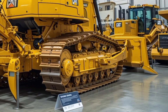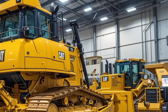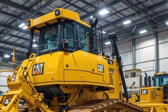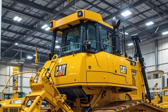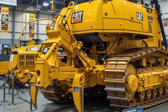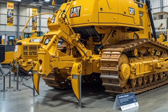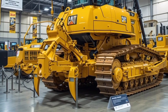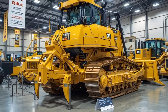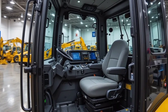Inside the cabin, Caterpillar has prioritized operator comfort and cutting-edge technology. The interior is spacious with an ergonomic seat featuring advanced suspension for reduced vibrations. The joystick controls are more intuitive than ever, allowing for precise maneuverability with minimal effort. A large touchscreen display provides real-time diagnostics, machine health updates, and even semi-autonomous operation options.